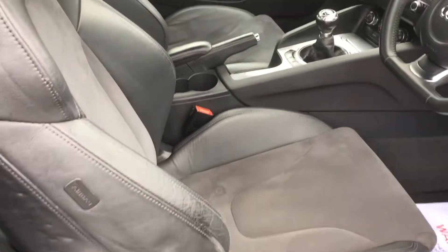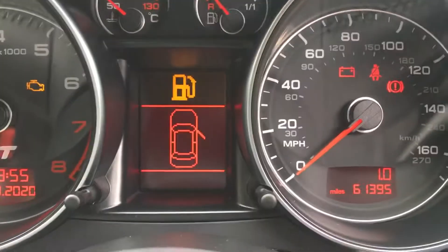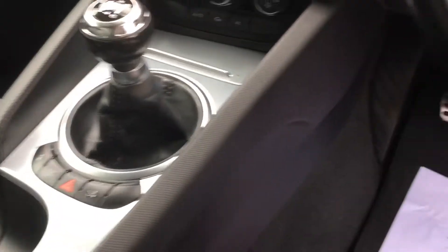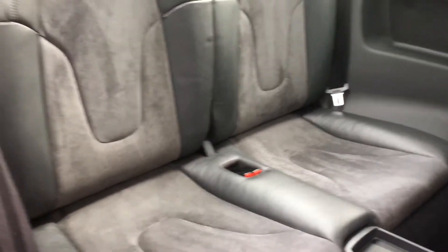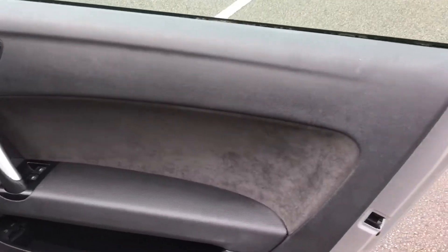Inside, you've got half-leather Alcantara seats. It's a six-speed manual, 61,000 miles. It's got air conditioning, a flat-bottom steering wheel. Fully valeted by ourselves — a really nice car.